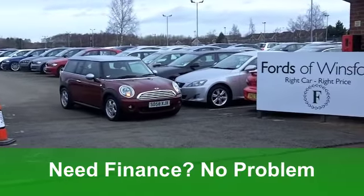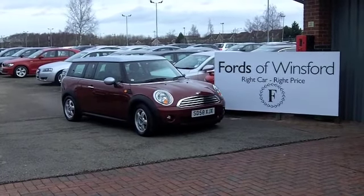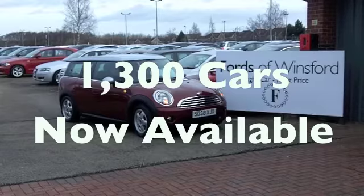0-60 in 10.9 seconds but you'll still get a combined 43 miles per gallon and six months tax under £100, so the running costs really are quite keen.